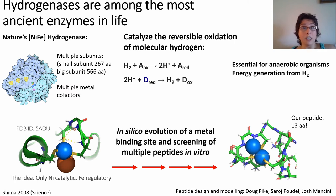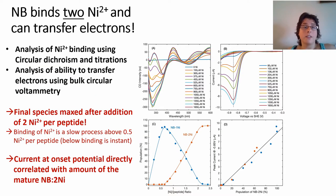The peptide I'm going to talk about today is only 13 amino acids long instead of hundreds. We could show that it is indeed binding nickel. Using circular dichroism and nickel titrations, we can see that our peptide undergoes a complex maturation process with multiple intermediates, but it always equilibrates at a nickel to peptide ratio of 2 to 1 — two nickel ions for each peptide. Looking at electron transfer capability using circular voltammetry, the intermediates are not active at all, but the final mature species is indeed capable of transferring electrons.